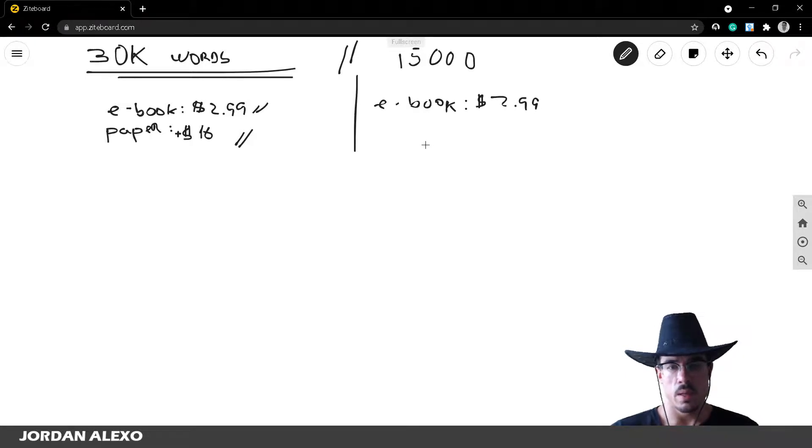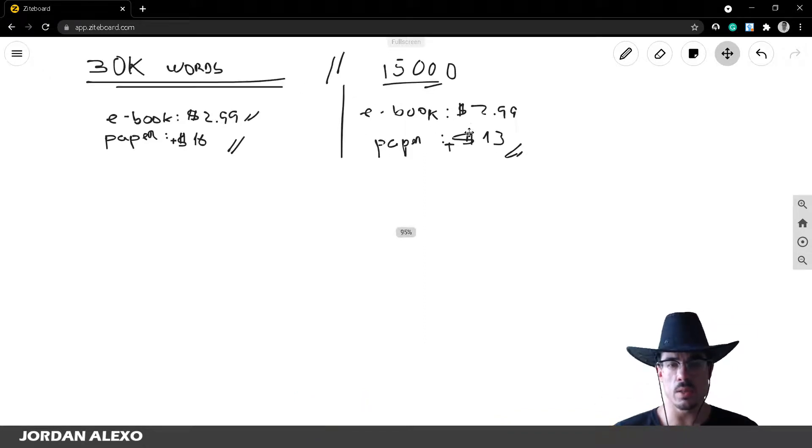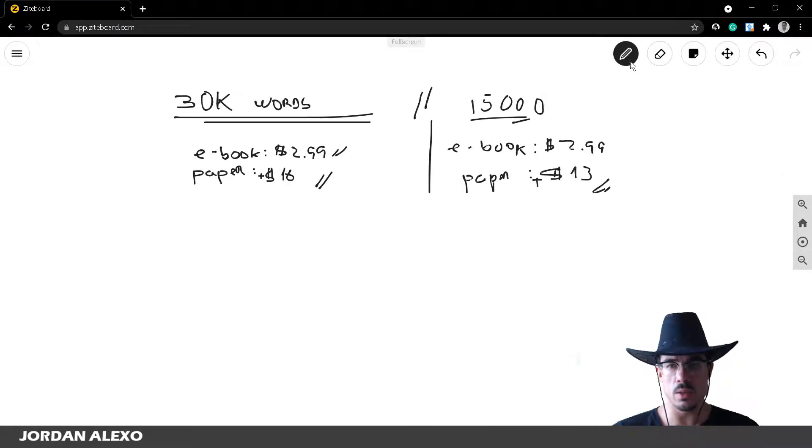For a 15,000-word paperback, I usually go beyond $13. I haven't done books with this length for a while, but that's normally the price I used to set — beyond $13.